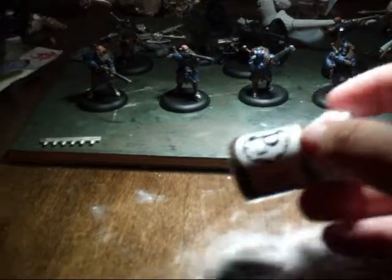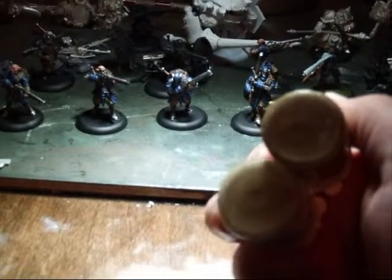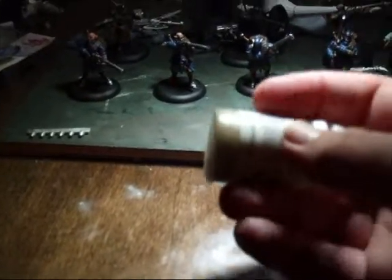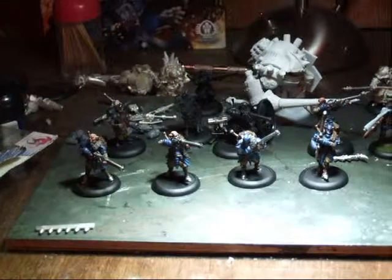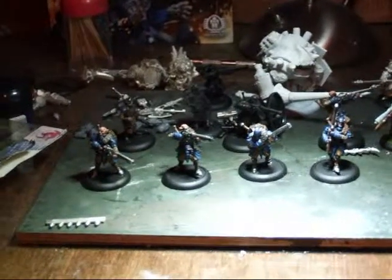I also used a lot of Pig Iron, the P3 line Pig Iron. And I used Battlefield Brown. And then finally, for the pants highlight — this brown, the Guncorp Brown, is the main color, then you have the highlight of Hammerfell Khaki. Those were the majority of the colors used on those minis. At any rate, close-ups to follow. Y'all have a good one.